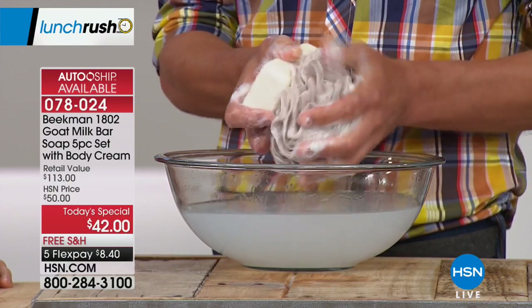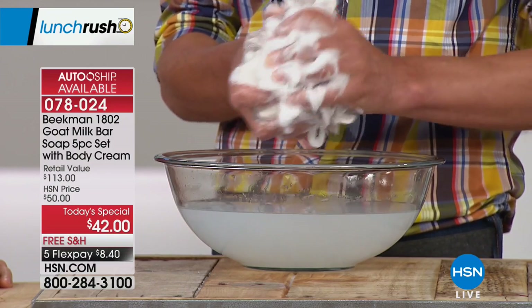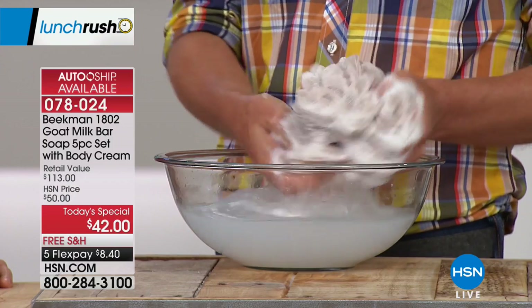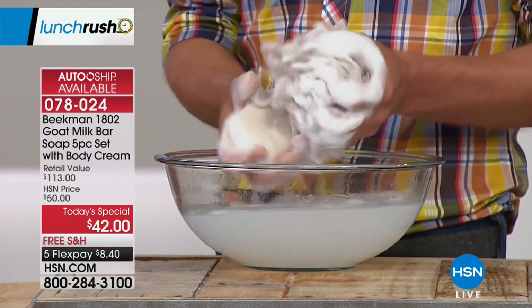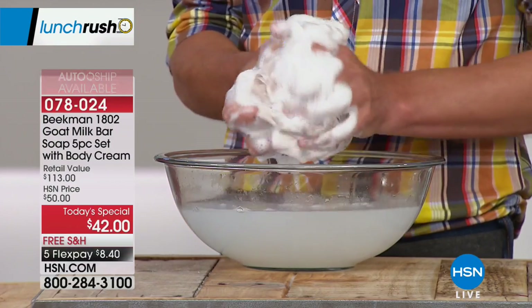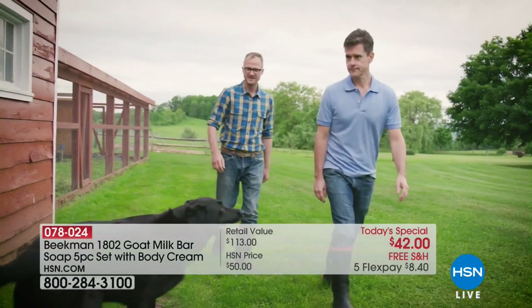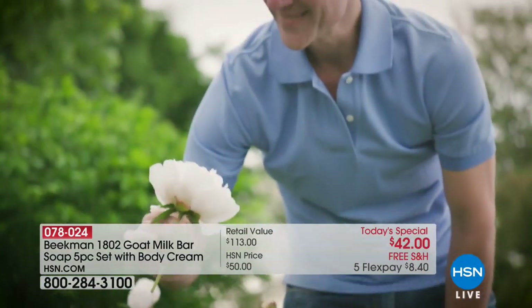We got lost in a little town called Sharon Springs, New York — beautiful little town, 547 people. We fell in love with it. On our way out of town, we found a farm called Beekman Farm. It was built in the year 1802 — that's how we got the name of the company. We just loved it. We cashed in everything we owned and bought it.